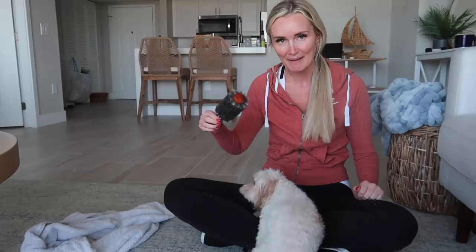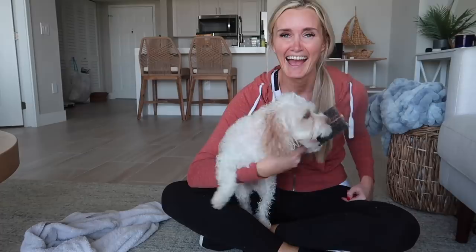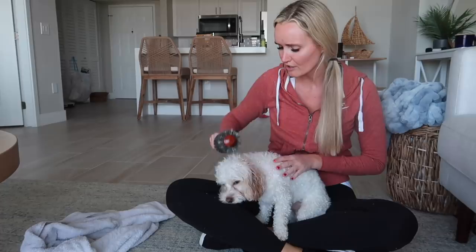Look at him, he's just sitting here patiently looking at the brush. He's just curled up. On our back, we love our belly. I don't know another dog that loves to be brushed. Look at this! How cute is this? He loves it so much!